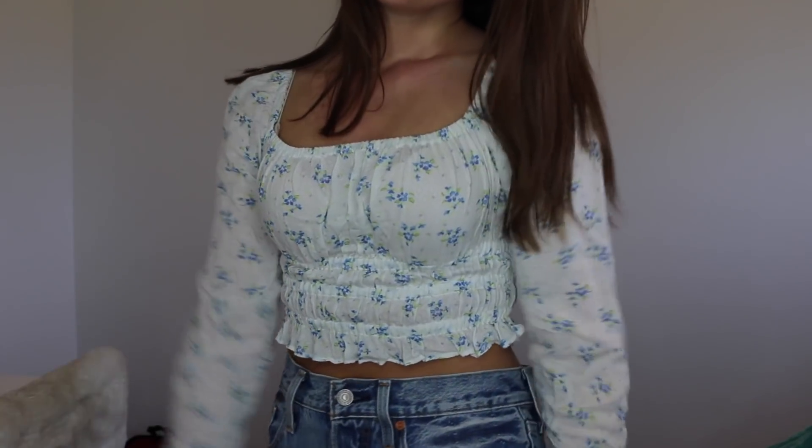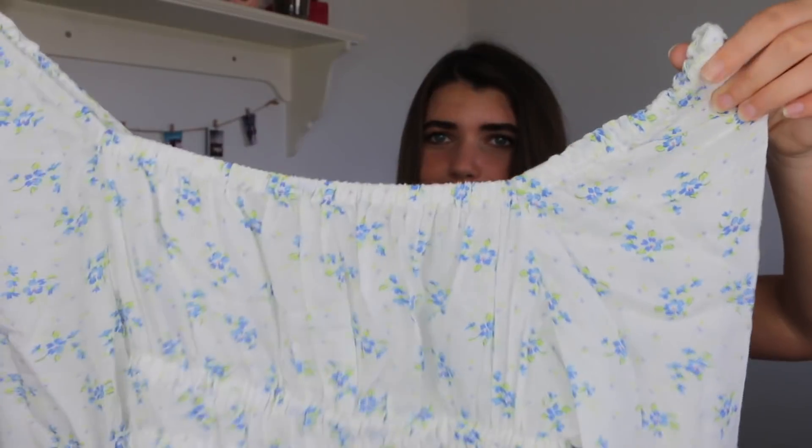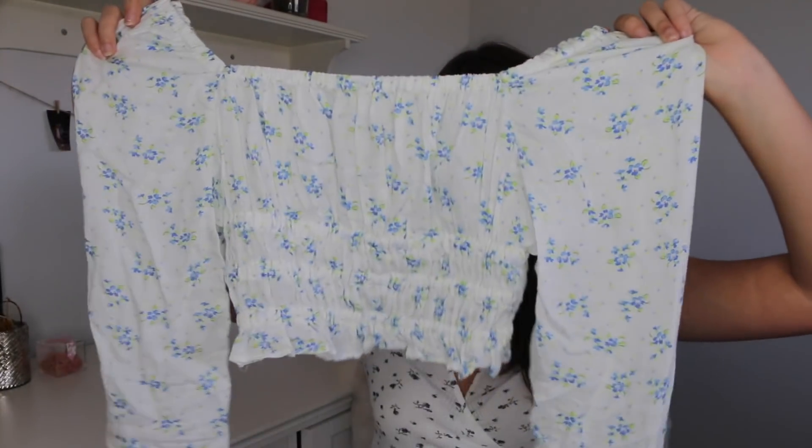Next thing is this white, very flowy, pretty, very summery shirt. It has cute little flowers. I like the cut of it — it's really unique and it's just like I have nothing like this, so I was really excited to find it.